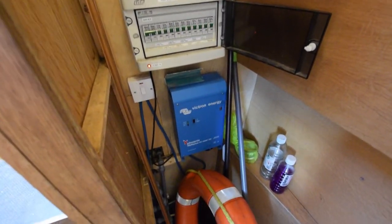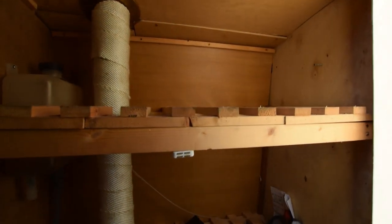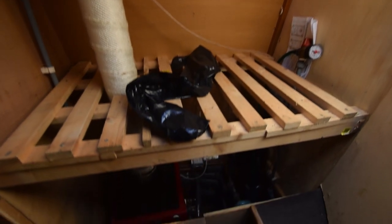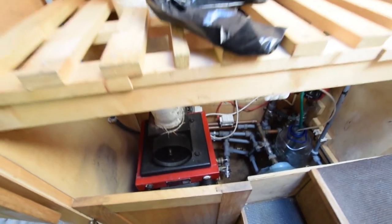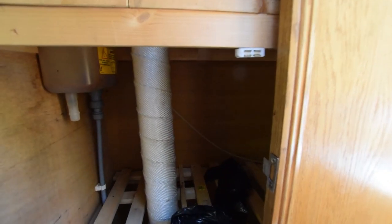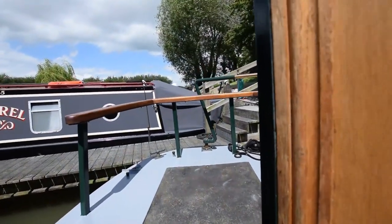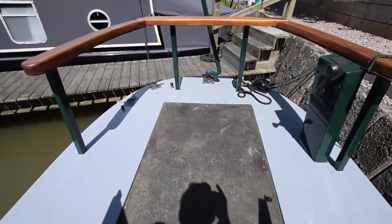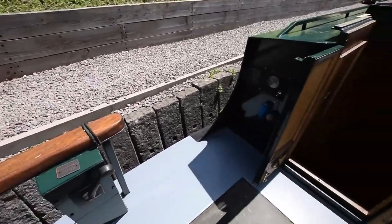The back cupboard houses the electrical instruments but could also be used for hanging clothes, wellies, and wet bits and pieces. Opposite that is a good-sized airing cupboard sitting over the Coppola central heating system. Out onto the stern deck, which is seven feet long — a really good size. Under there is the Beta 43 engine, and there's a lovely taff rail with lots of space out here.